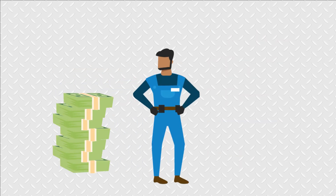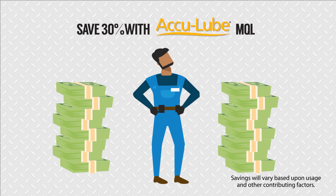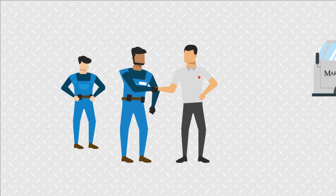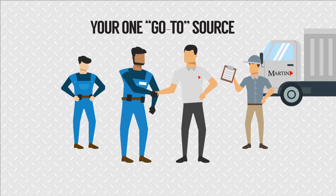Best of all, he generated substantial cost savings by reducing his sawing and cutting costs by 30%. Unbeatable service and a full line of AccuLube MQL products make Martin Supply the one go-to source for all your metalworking chemical needs.